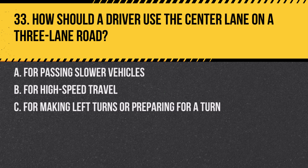Question 33. How should a driver use the center lane on a three-lane road? A. For passing slower vehicles. B. For high-speed travel. C. For making left turns or preparing for a turn. Answer: C. For making left turns or preparing for a turn. The center lane on a three-lane road is often used for turning purposes.